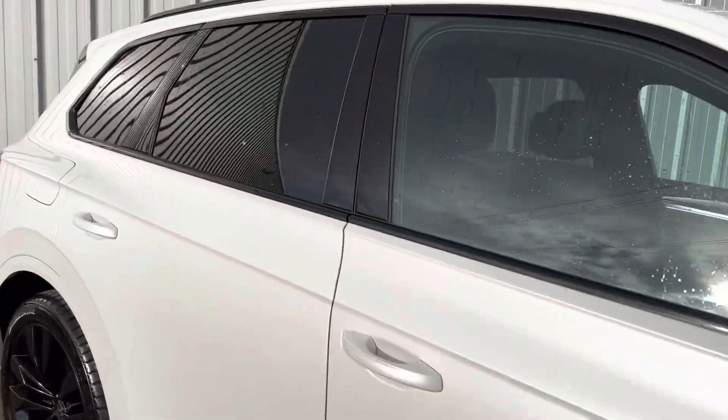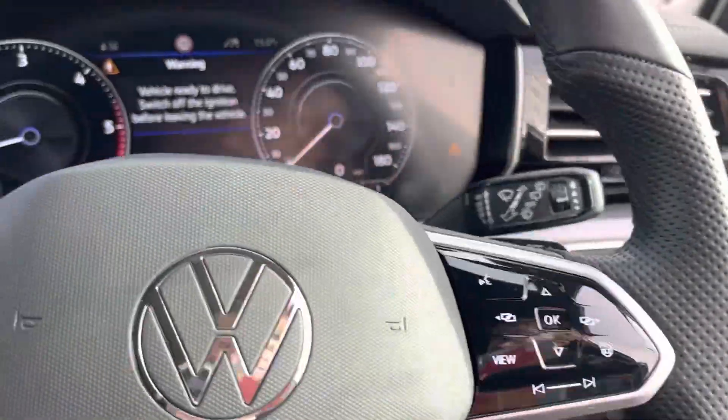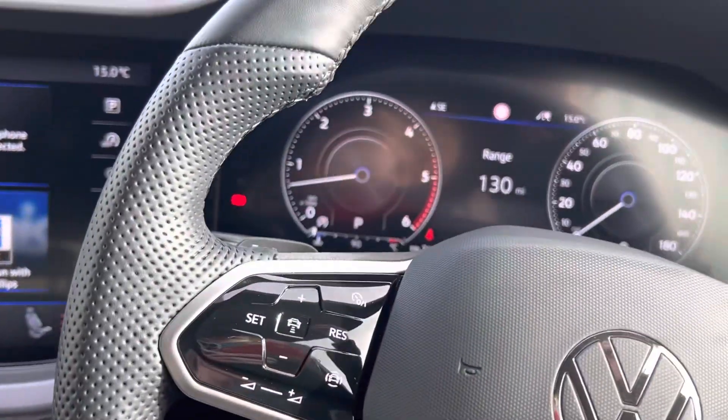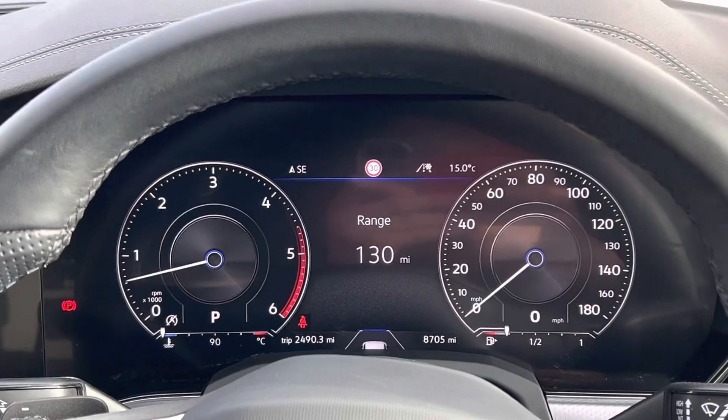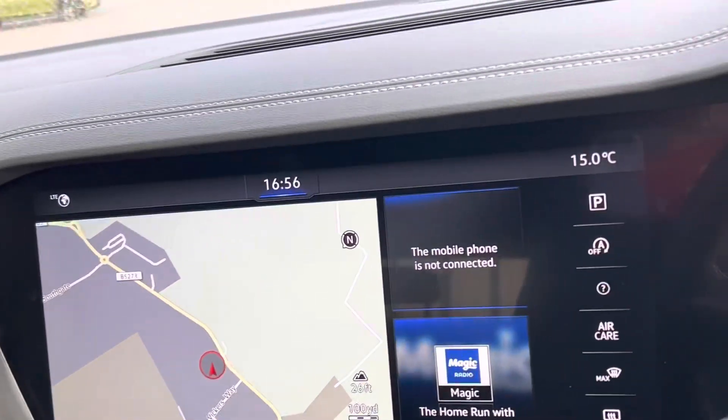As I say, it's a demonstrator vehicle so it's not always on site, so if you do want to see it please make an appointment so you're not disappointed. We can also give you a test drive in another Touareg we have on site. You've got built-in navigation as well as a park menu with 360-degree cameras.